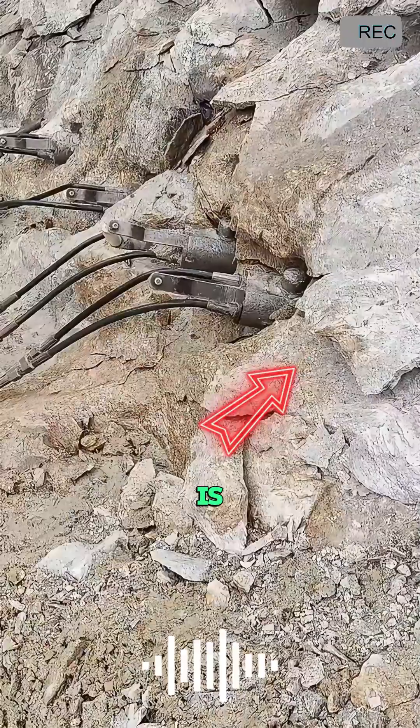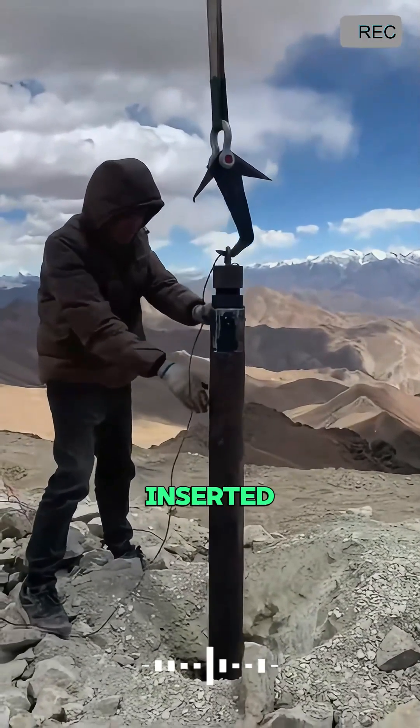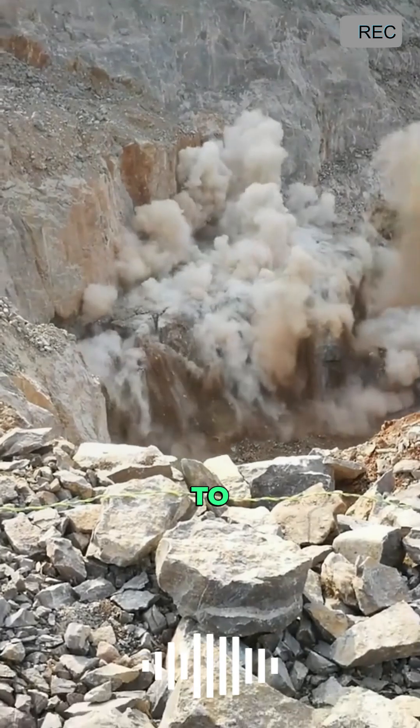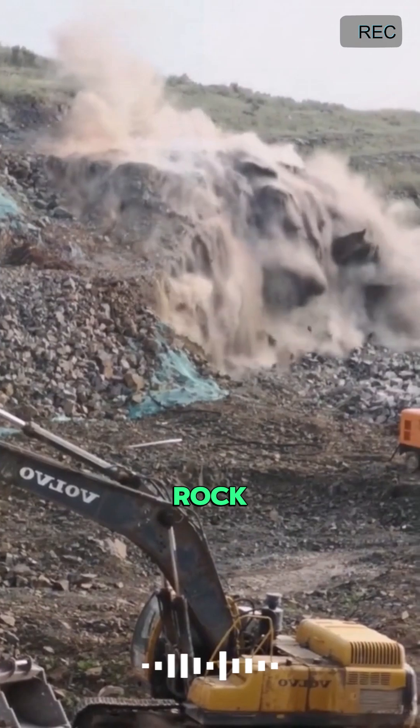The principle behind this explosion is simple. Carbon dioxide is placed into a special container inserted into the hole and then heated by electricity. This causes the carbon dioxide to rapidly expand, creating a high-pressure shockwave that breaks the rock apart.